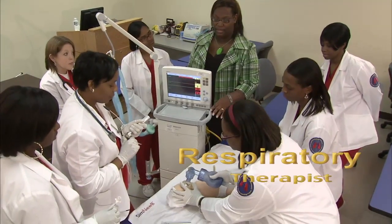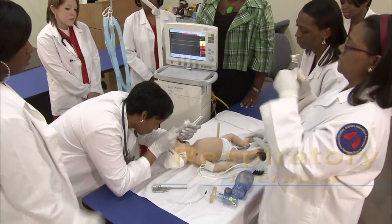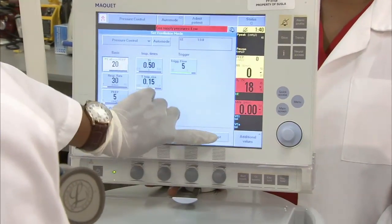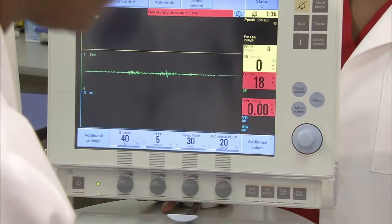Respiratory therapists evaluate, treat, and care for patients with breathing or cardiopulmonary disorders. Practicing under the direction of a physician, respiratory therapists assume primary responsibility for all respiratory care including consulting with other members of the healthcare team, therapeutic treatments, and diagnostic procedures.